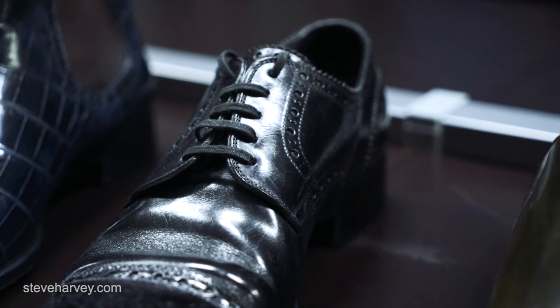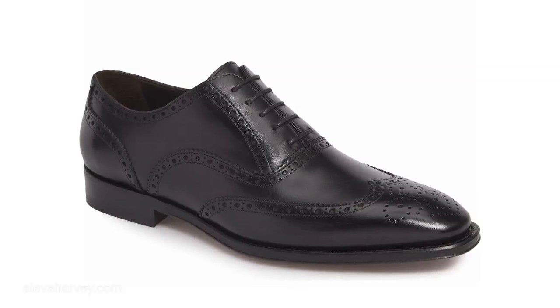Number four: a pair of nice lace-up dress shoes. The reason I say lace-up is because you want to make your suit look as dressy as you can. It can be a cap toe, it can be a wing tip — as long as it's a nice black shoe, leather bottom, lace-up, well shined. You've got to have it.